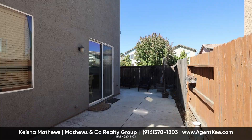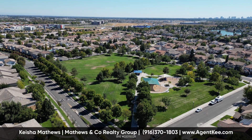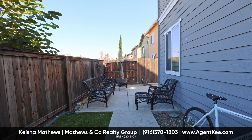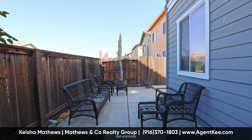Situated on a premium corner lot and opposite the peaceful Quail Park, here privacy reigns supreme. The newly installed fence stands as a testament to both security and aesthetic grandeur.